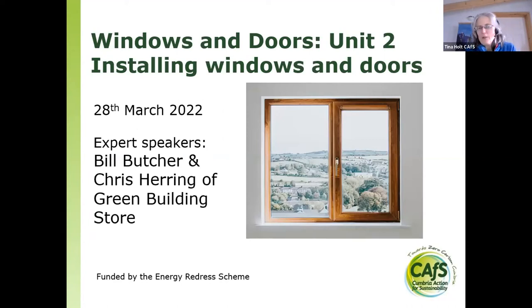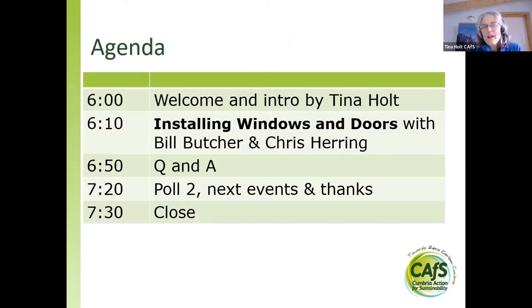Welcome to this evening's webinar on windows and doors — how to install windows and doors. I'm really pleased to have Bill Butcher and Chris Herring of Green Building Store this evening. For the first few minutes I'll do a welcome and introduction, then hand over to Bill and Chris. After about 50 minutes we'll move to Q&A. Please put your questions through the Q&A. We'll aim to close at half past seven.